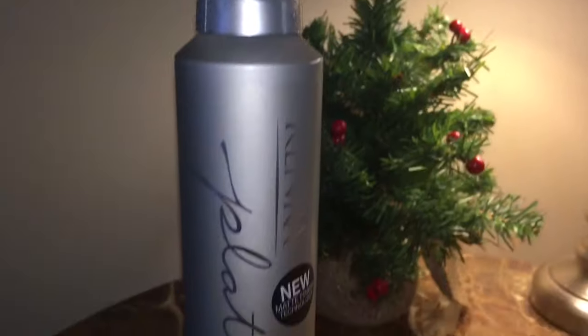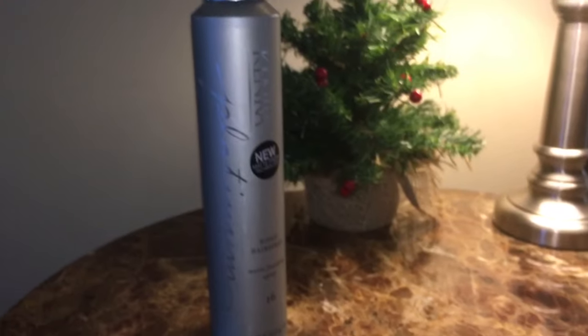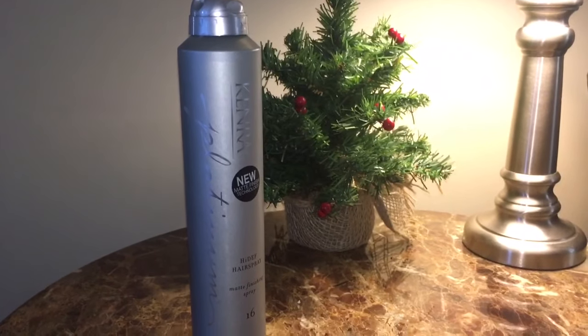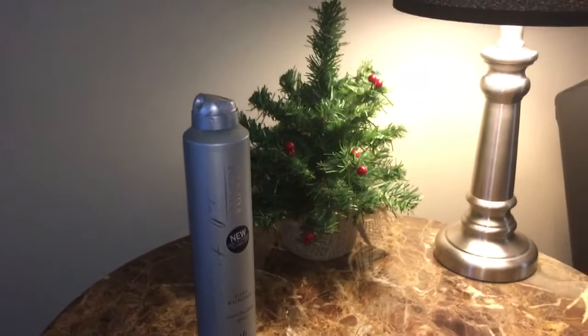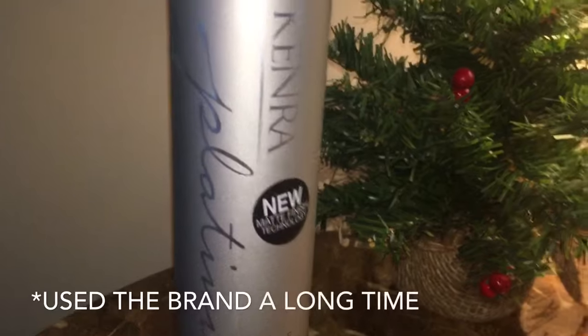I recommend this specific one but I always love Kenra products. I hope you guys enjoyed this review — let me know what your favorite hairsprays are and have you ever tried Kenra? I've used Kenra for the longest time, so I can vouch that for me they are fantastic products and well worth the money if you're on the fence. This one is truly my favorite ever, and that's saying a lot.